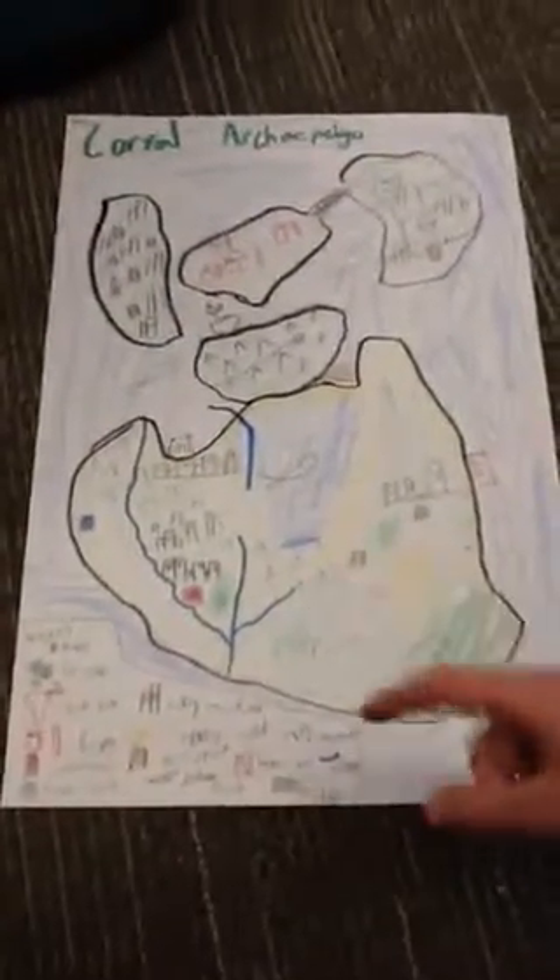Do you see these fish here? So fish right here — that stands for a fishing spot. The fishing spots are here, here, and here.